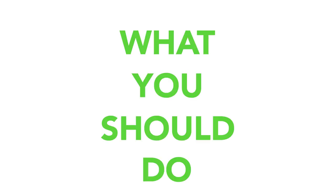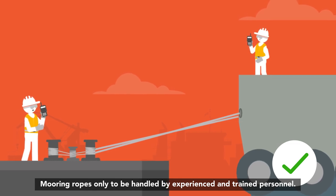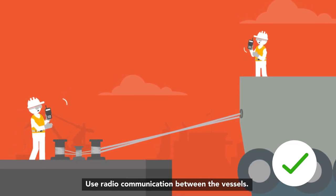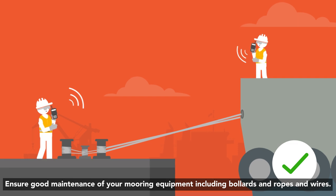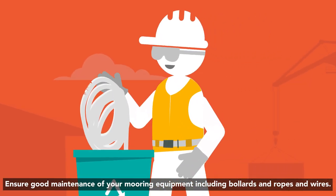Do not attend mooring operations alone. Mooring ropes should only be handled by experienced and trained personnel. Use radio communication between the vessels. Ensure good maintenance of your mooring equipment, including bollards, ropes and wires.